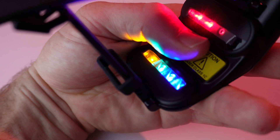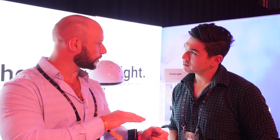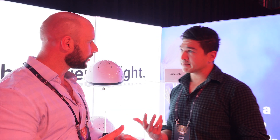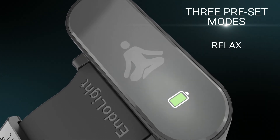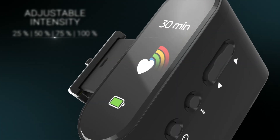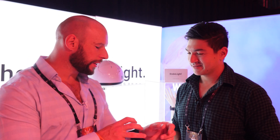Blue is for anti-inflammatory, green helps with oxygen transport, and yellow is said to improve movement. We have three different programs: 'Recharge' focuses on activation using green and red; 'Relaxation' mode uses blue, green, and yellow; and 'Recover' uses all the lights simultaneously.